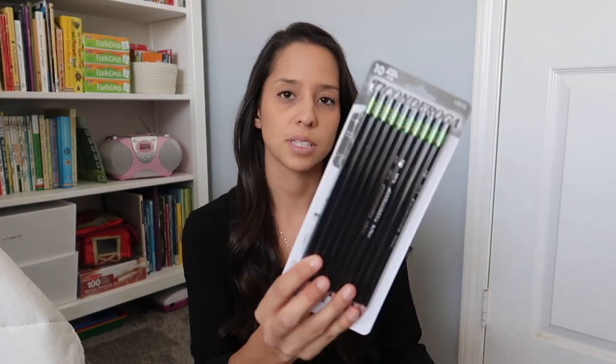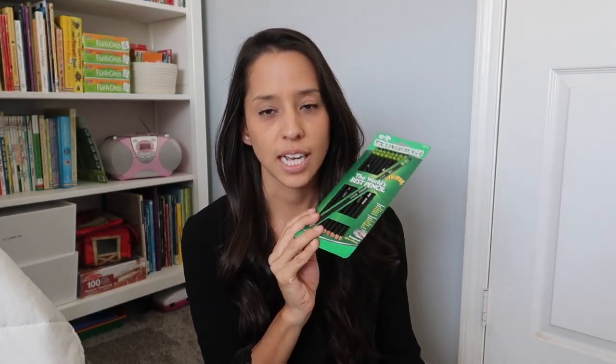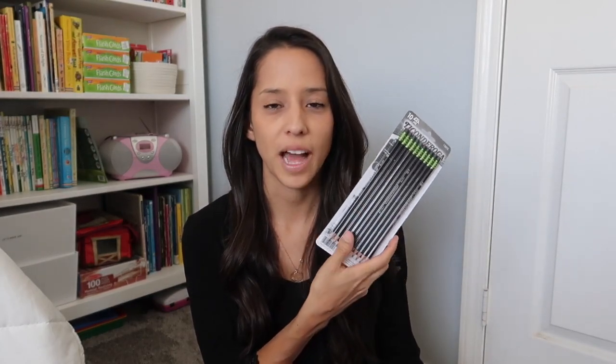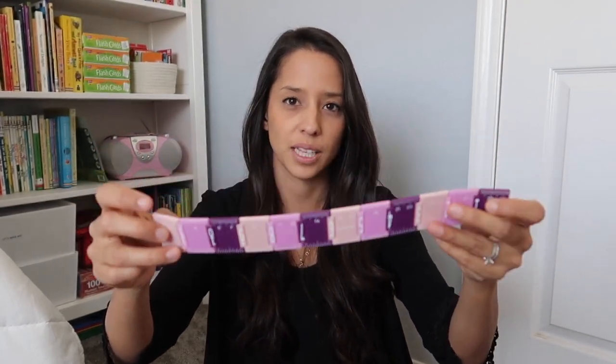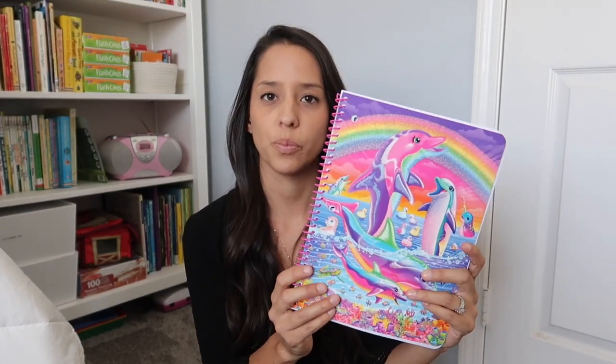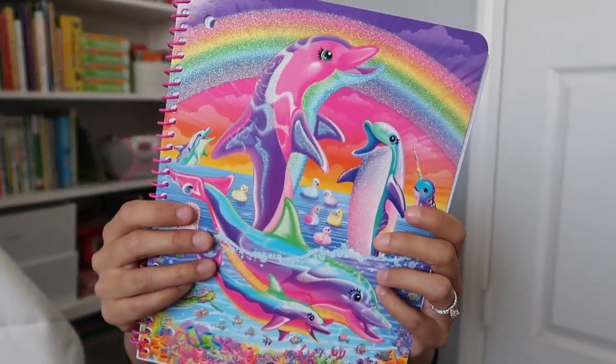The next item we picked up were some Ticonderoga black pencils. I actually have tons of these pencils — I did not need to buy these, but they were black and all I have are the wooden colored ones, so I just went ahead and grabbed them. And then my three-year-old wanted this ruler. My oldest has a pink one, and my three-year-old really liked the purple one — that's for her box so she has one just like her sister. And then we picked up one more notebook, another Lisa Frank. This one's really pretty because it's got a glitter texture on it. So she's set on notebooks; we have three for her now.